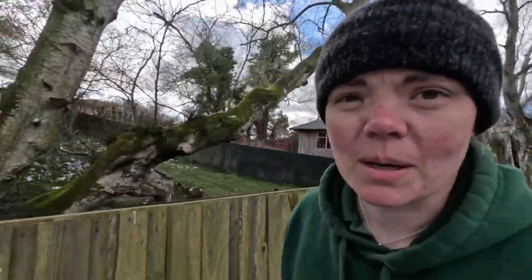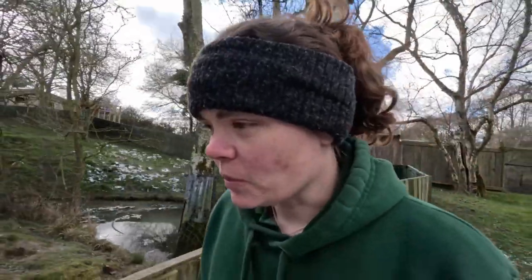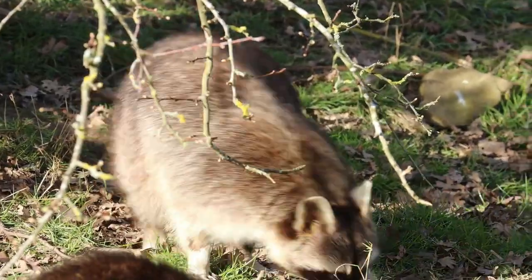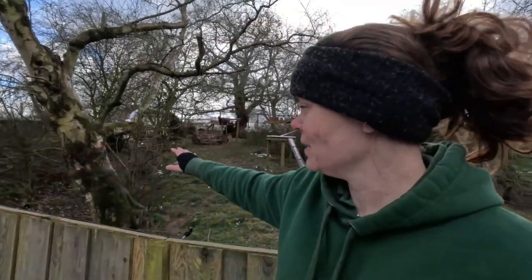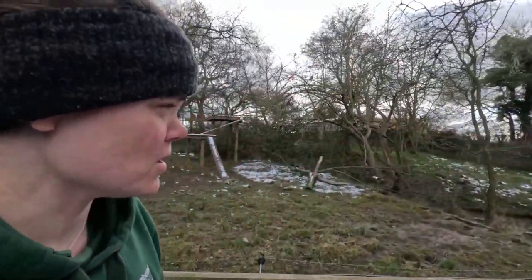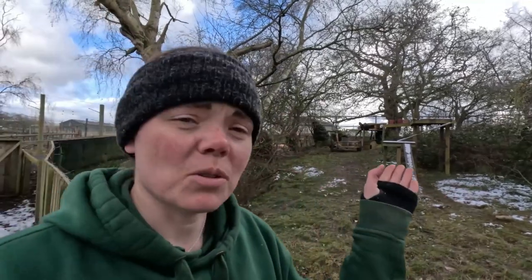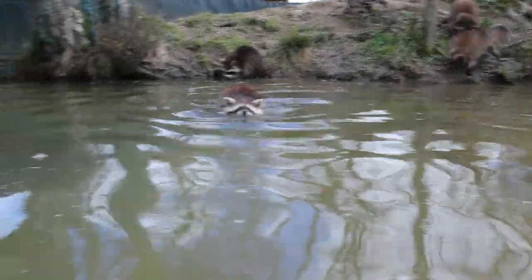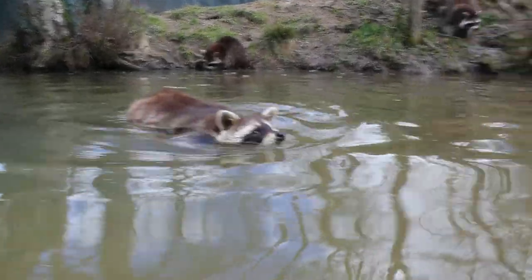If they did get out of here for whatever reason, they would be able to establish themselves quite well. We have to be very particular about how we keep them, trimming the trees regularly to make sure they're in good condition. We don't want to be responsible for an outbreak of raccoons in the UK. Raccoons would predate on our native birds' eggs, raid nests, eat lizards, frogs, and plants — lots of stuff not used to being eaten by raccoons — potentially making some native species extinct.